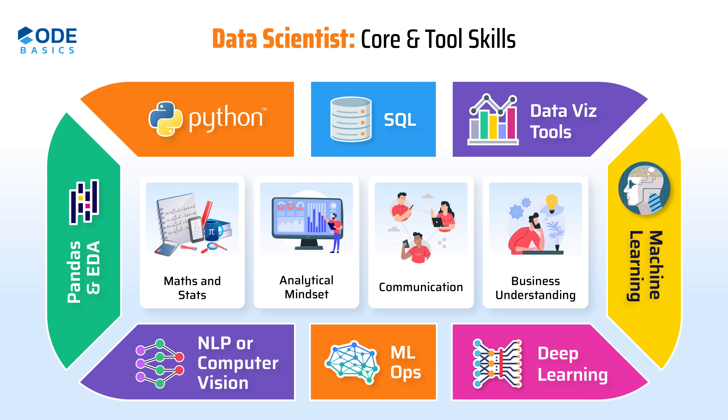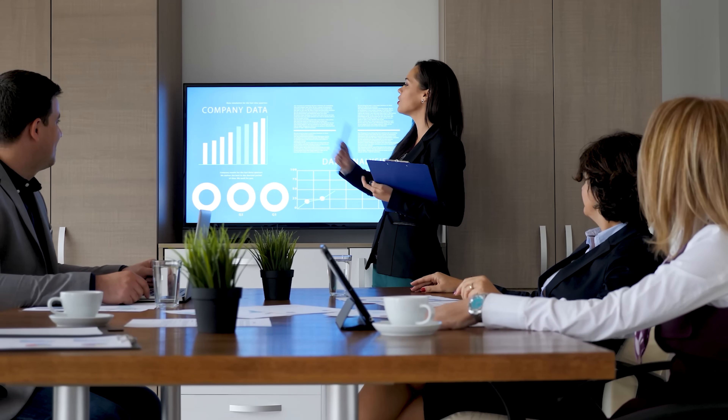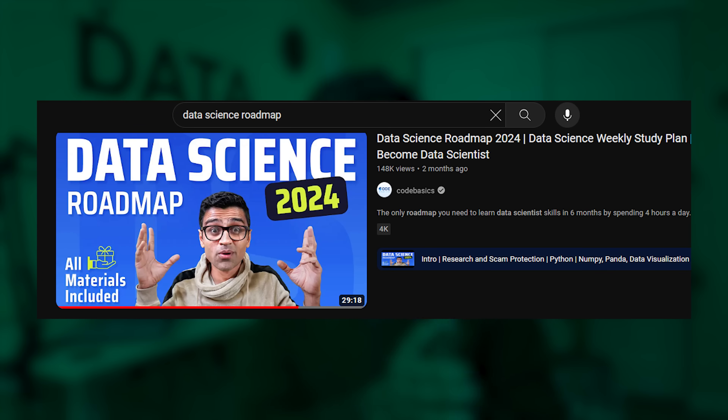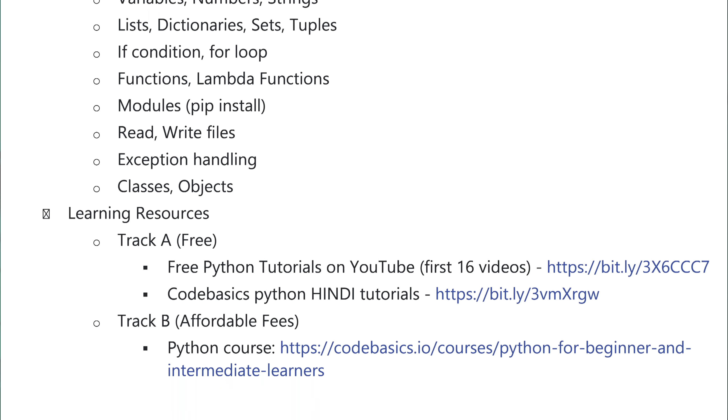On the screen I am showing the tool skills and core skills required for a data scientist role. You need a strong foundation in programming languages such as Python or R, strong mathematics and statistics fundamentals, and you need to be good at communication because you'll be dealing with business stakeholders and conveying data insights. If you want to learn data scientist skills using free learning resources, refer to the data science roadmap video on YouTube where I've given a week-by-week study plan with a checklist.